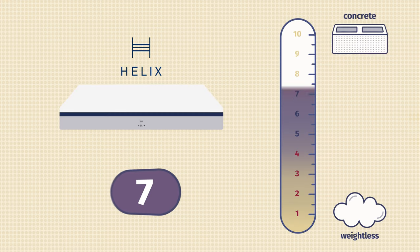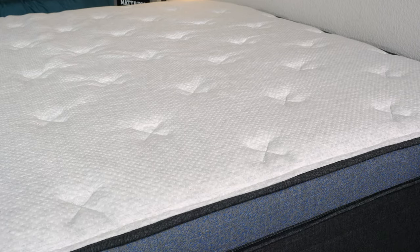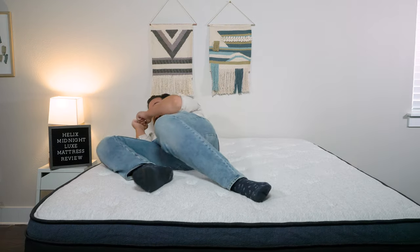Now let's talk about firmness and feel. In terms of firmness, I thought the Helix Midnight was close to a 7 out of 10 — a little bit firmer than average. You have some soft layers on top of firmer layers right beneath that. It's a little bit plusher over on the Helix Midnight Luxe, closer to a 6.5 out of 10, about medium in terms of firmness, with those extra plush layers on top adding softness. Speaking of feel, they're both very responsive mattresses, but their feel is quite different — more of a balanced foam feel on the Helix Midnight, and more of a plush pillow top feel on the Helix Midnight Luxe.